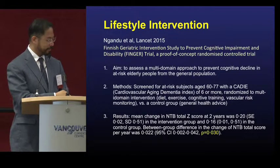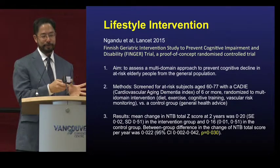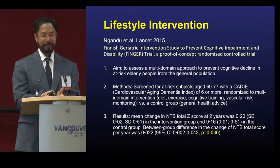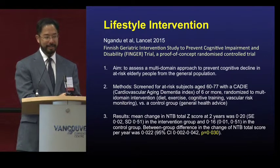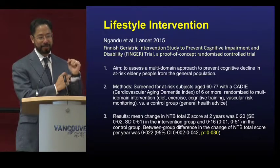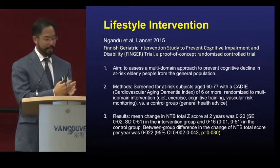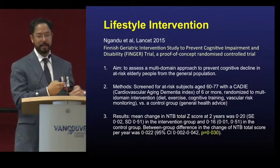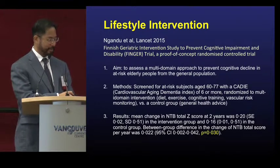A very large lifestyle intervention study is ongoing in Finland. They randomize people to counseling only versus an intense group that checks diet, ensures adherence to the Mediterranean diet, and monitors exercise using smartphones and activity bands. The intense intervention group shows beneficial outcomes — neuropsychological testing shows some benefits and people are thinking better with improved reaction time. So it's worthwhile doing lifestyle interventions.